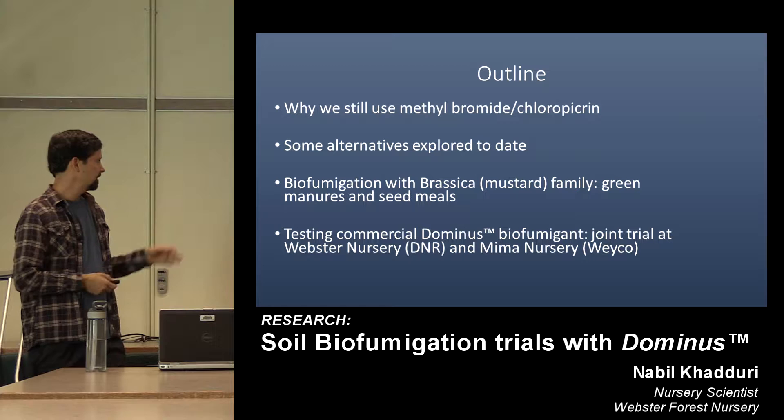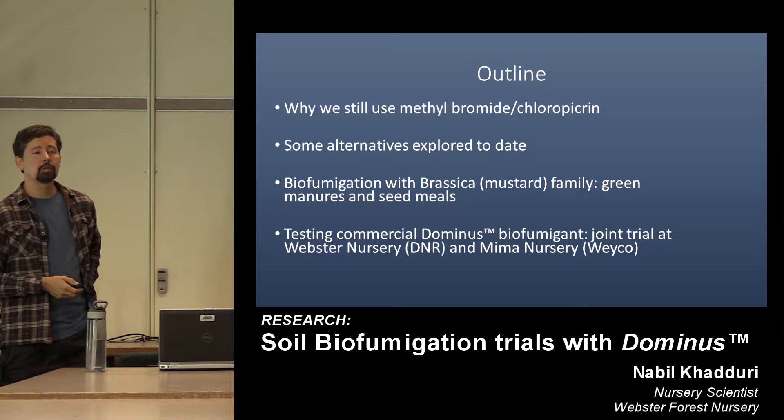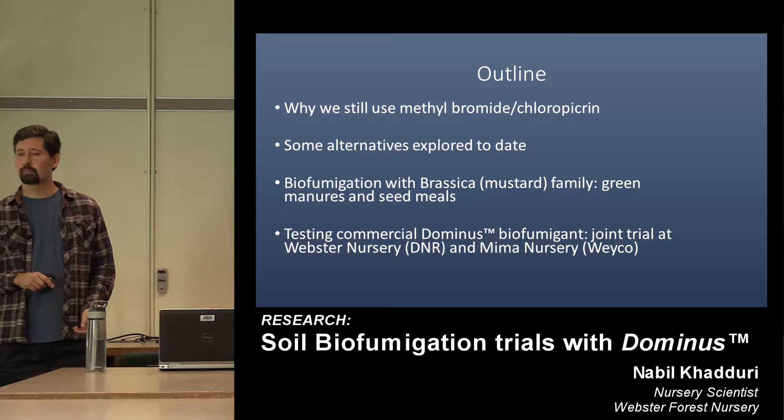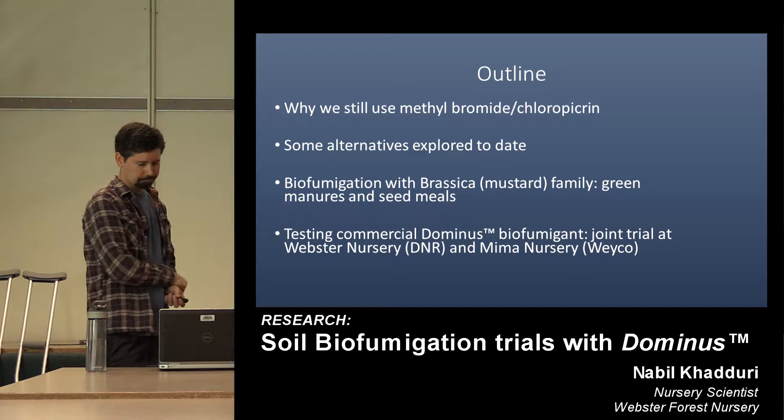The main data I'm presenting today is on a commercial product called Dominus, which is a synthetically produced but very close mimic of the naturally occurring active compound in the brassica family. Both ourselves and Weyerhaeuser were interested in trialing this product — it hadn't been trialed before on conifers — and that's what I'm reporting here today.